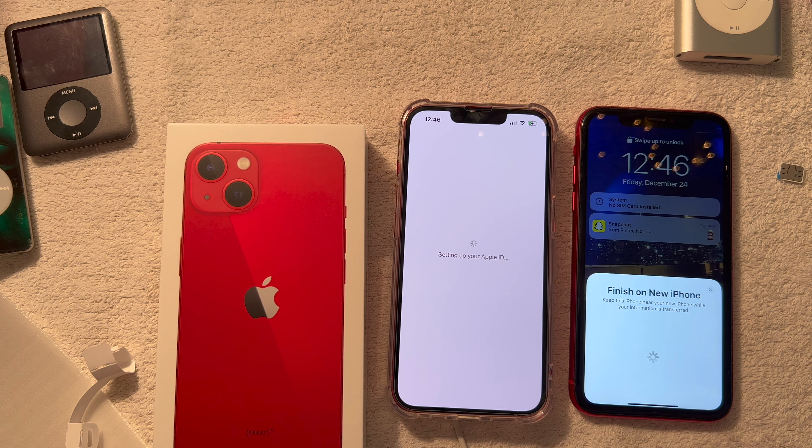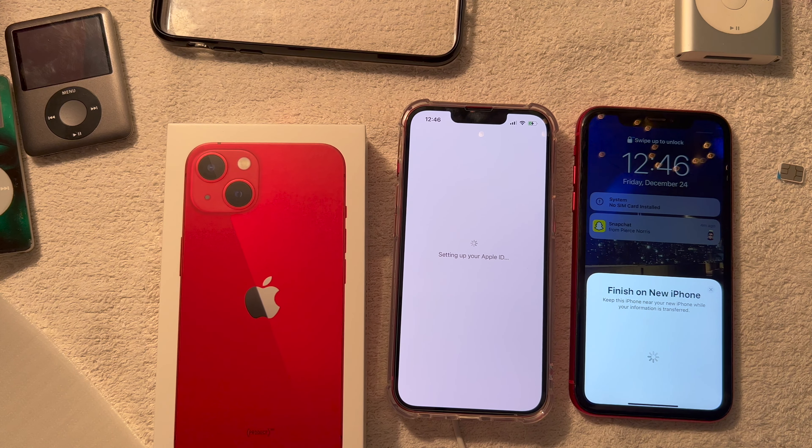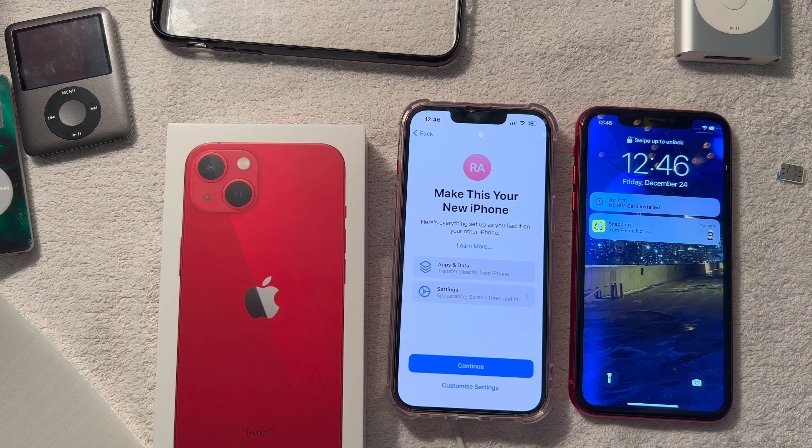You're going to leave your phone here for a bit while this is finishing up. How long is this going to take? Seeing that you only had 128 gigs, it could take about 30 to 40 minutes. I have to wait 30 to 40 minutes — what am I going to do?